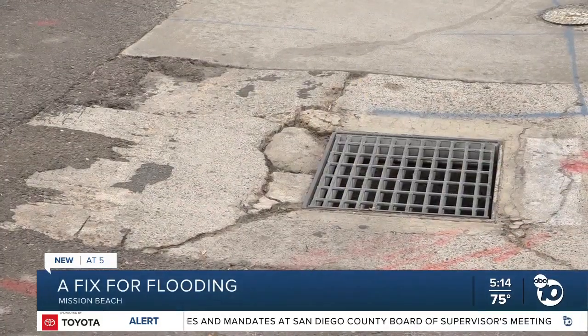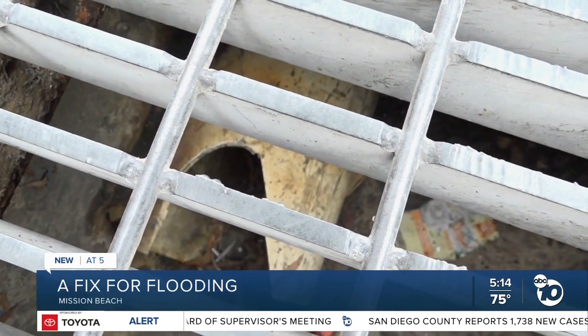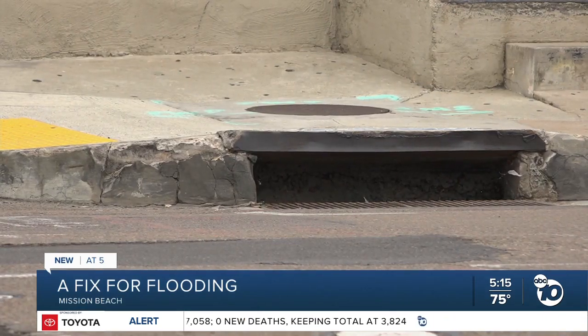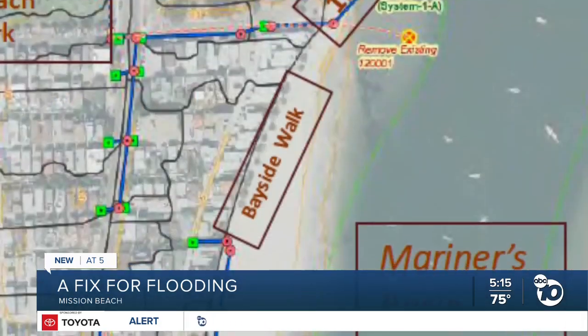A closer look at that drain reveals a narrow chipped pipe that stands little chance against the elements. The water collects in the storm drains at that intersection and is supposed to flow underground and drain out into the bay, but the system is quickly overwhelmed. Mission Beach's storm drain system dates back to the 1950s. The city says it's in poor condition and not functioning as needed — pipes are corroded and some segments are disconnected.